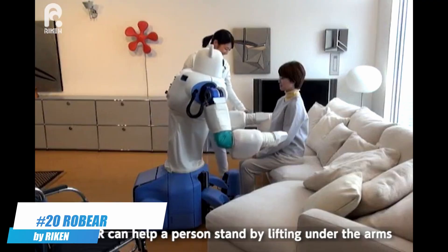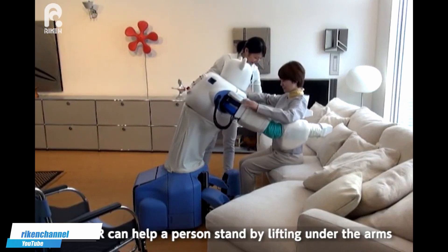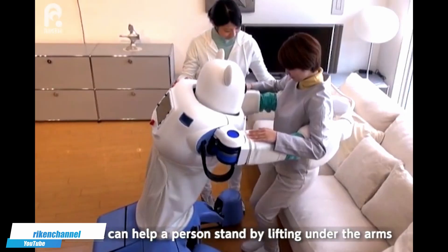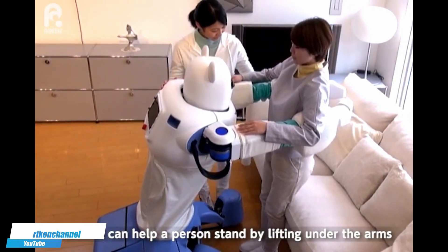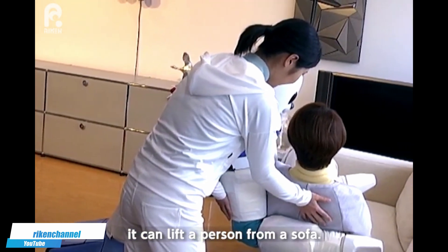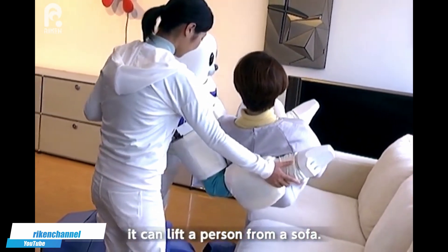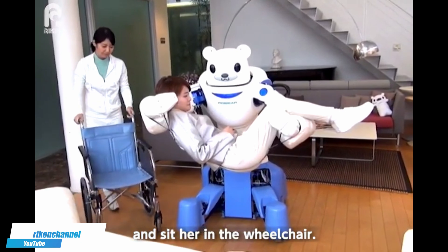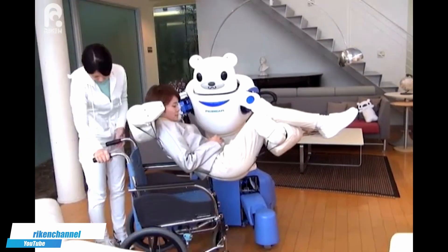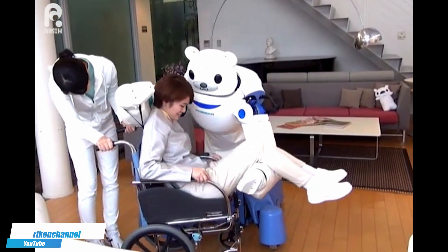Number 20. RoBear by Ryken — an innovative robotic nursing assistant designed to aid in the lifting and moving of elderly and disabled patients, alleviating the physical strain on human caregivers. Developed in Japan, this robot combines advanced technology with a friendly, bear-like appearance to provide a comforting presence for patients. RoBear's sensitive sensors and strong yet gentle arms ensure safe and precise handling, making it a vital tool in healthcare facilities striving to improve patient care and worker safety.